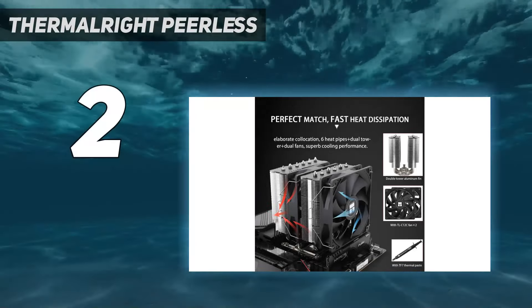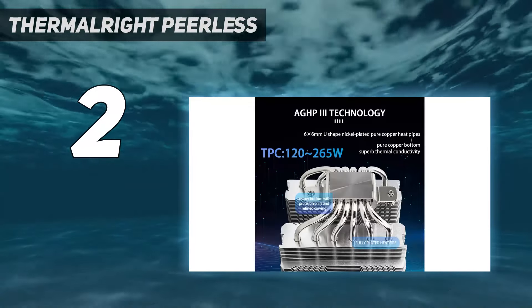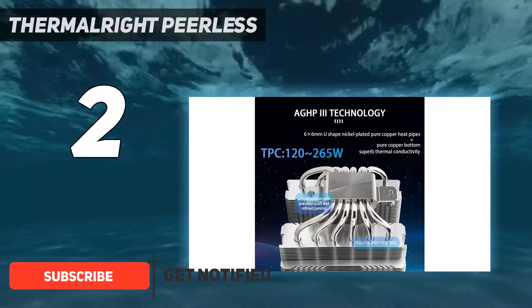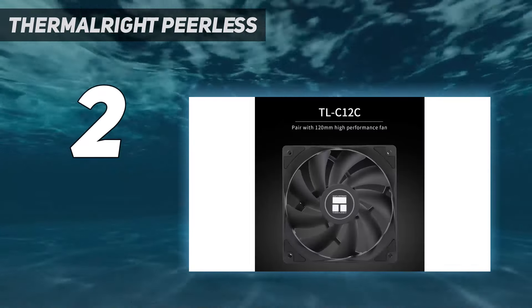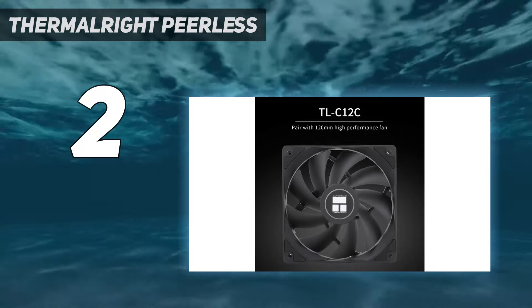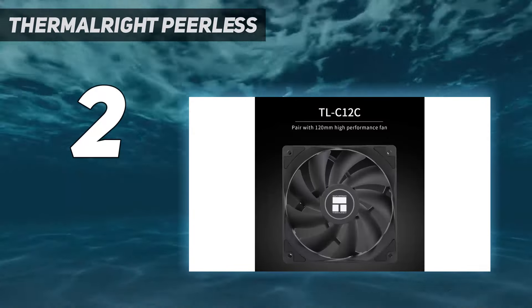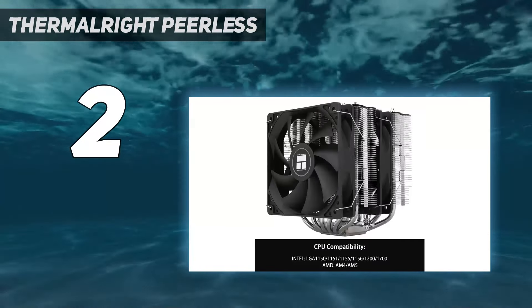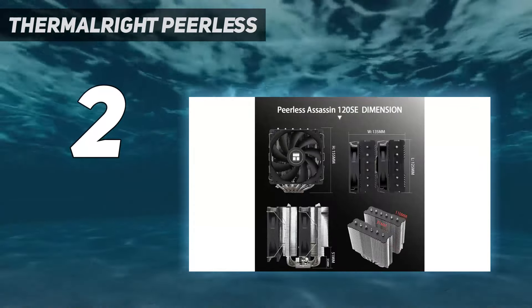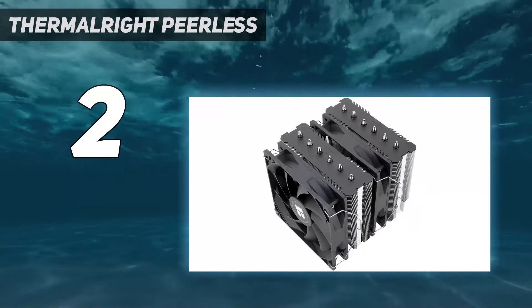Number 2 on my list: the Thermalright Peerless Assassin 120 SE. It lives up to its name, delivering the best performance from an air cooler we've tested on Intel's Alder Lake at a price that undercuts the competition. In our tests, it performed so well cooling the Core i9-12900K that we retested it multiple times to confirm the results. The Peerless Assassin 120 SE cooled the CPU drawing over 200 watts better than the tested competition, and at lower TDP settings it performed much better still. The cooler's two 120mm fans dissipated all that heat at just 34.5 dB at max speed and 33 dB at 50% speed.